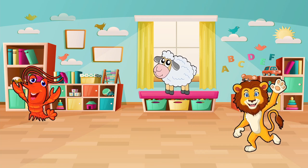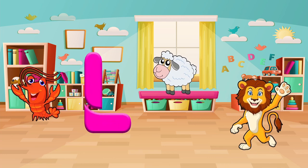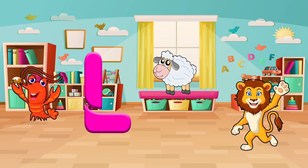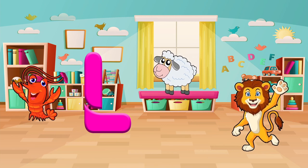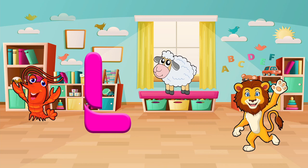Now, we will find things that start with the letter L. Do you see a lion? A lamb? Or a lobster? Let's pick one and say it out loud. Lion! Good job!